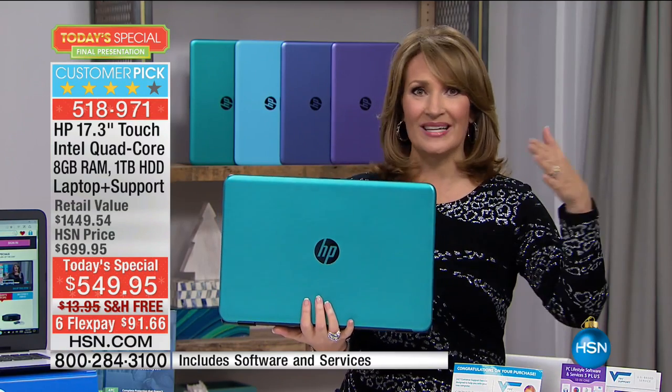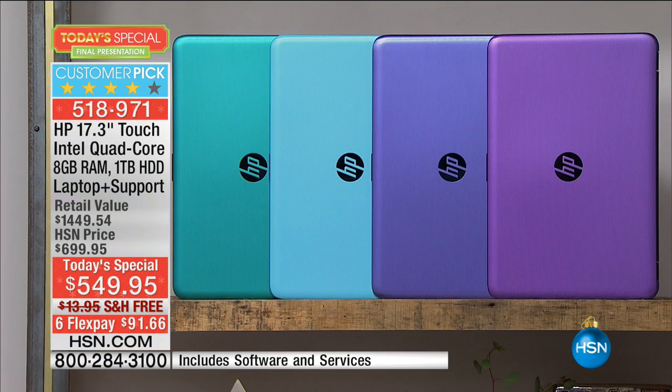Then we have another blue — a little bit lighter, like a beautiful sky blue. And this one is exclusive to HSN — the light blue color. We also have two different purples. So a blue and a purple. The one on the end we're calling purple; the blue is that tanzanite-y color. That's exactly right, and then there's a purple.